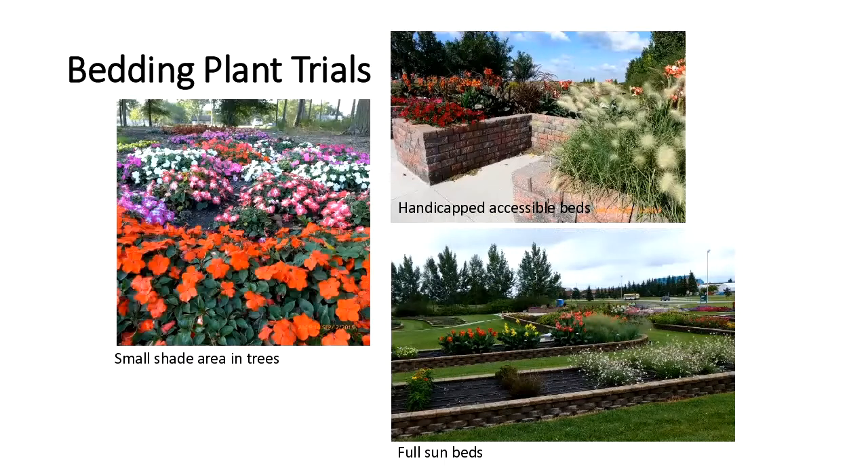One of the main parts of the gardens are the bedding plant trials, or the trials with the annual flowers. We have three main areas. The corner gardens are the largest — they have the most color and catch people's attention. Right by the parking area we have some handicap-accessible beds planted with annuals, meant to be utilized by somebody with a physical disability or in a wheelchair. We used to have some vegetables in there, but we stick to ornamental flowers. There's also a small area by some poplars and pines where we plant some annuals.